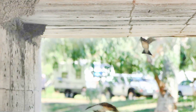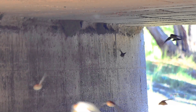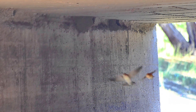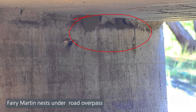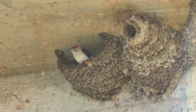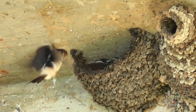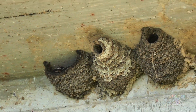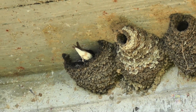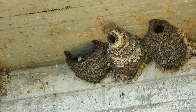If the nest is exposed to rain, it turns to mud. The road overpasses are engineered to cross over water, so as well as getting a dry nesting site, they are also in close proximity to flying insects attracted to the water under the overpass. Here are some nests under an overpass — notice the different colour of the clay, showing it has been collected from different areas, or there are seasonal differences, for the nests may be there for several years.